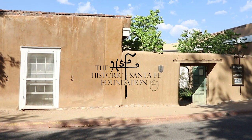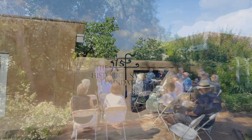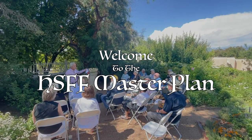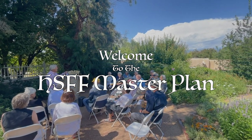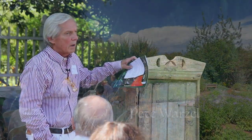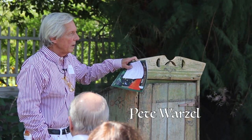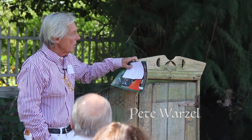Right on time. Thanks everybody for being here. It's great to see people live and in person again. We wanted to launch our new season of Steward's events here in this historical place, in this historic anchor on Canyon Road.